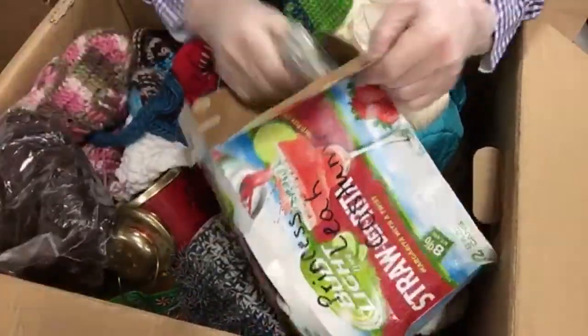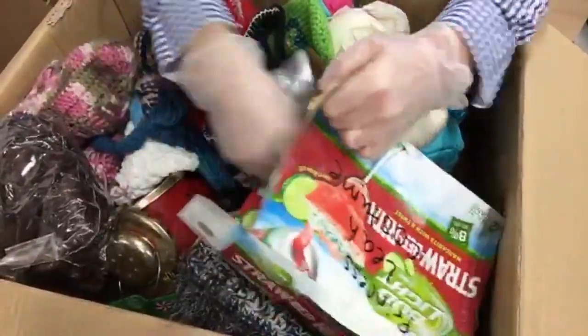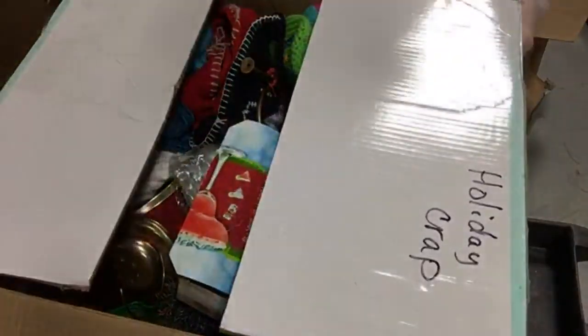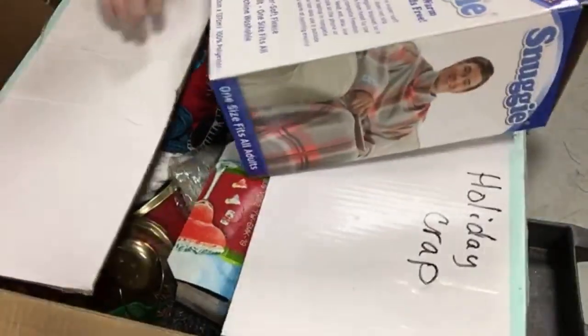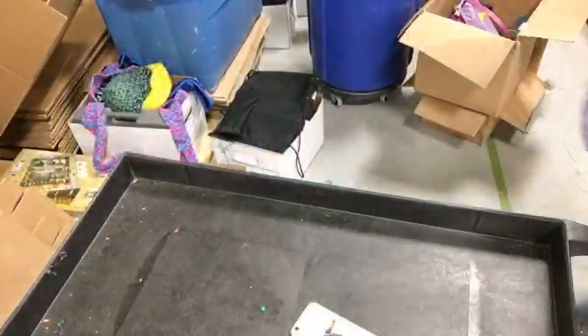Looks like a wig, and there might be some Halloween stuff - yeah, a Halloween costume, Princess Leia costume. We'll put that all together so it doesn't get mixed up at the thrift store. All this holiday crap is going to a thrift store.